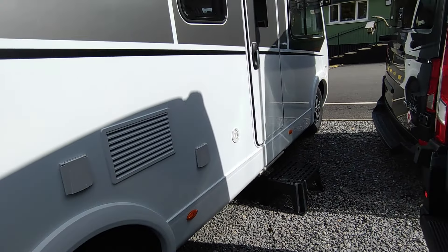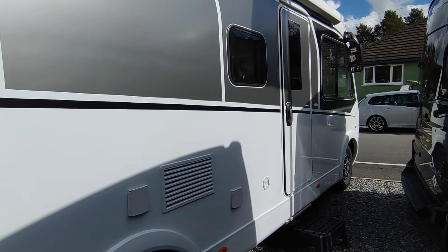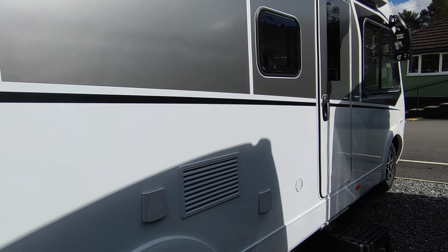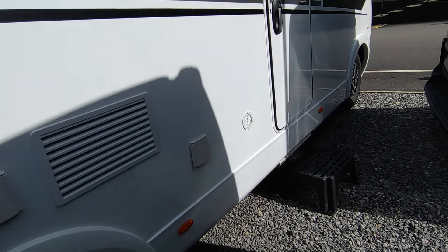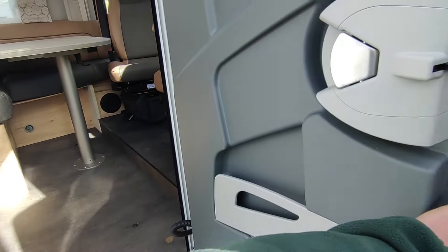You might want a head unit — we can fit you whatever you want in terms of stereo and navigation. A TV aerial if you're a television person, though a lot of people these days just want Wi-Fi or they're streaming. You'll need an alarm and tracker for security. And you've got a nice wide electric step and a nice wide door.